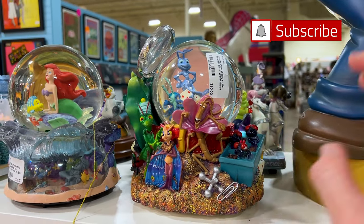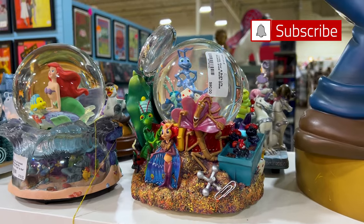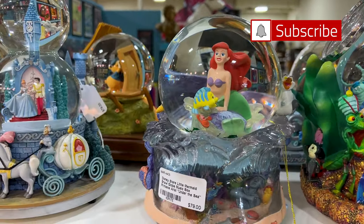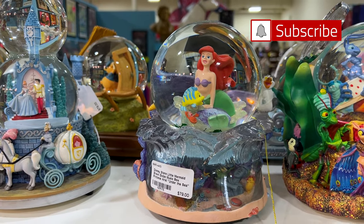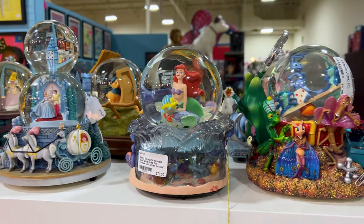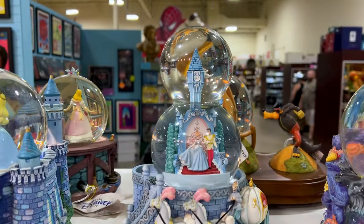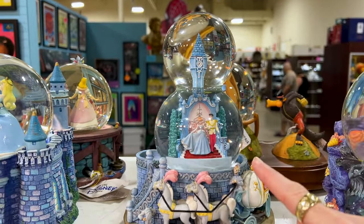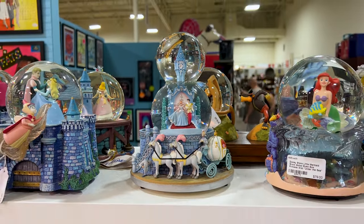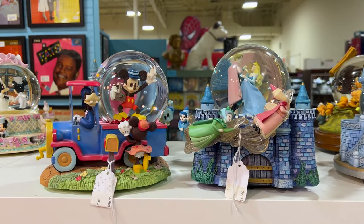The Bugs Life snow globe — I used to love this movie as a little girl — this one is $90. Over here we have our beloved Ariel, $79, and it's also a music box, so it does 'Under the Sea.' And look at this: a double globe of Cinderella. It looks like when she gets married. This is beautiful, and they have so much more.